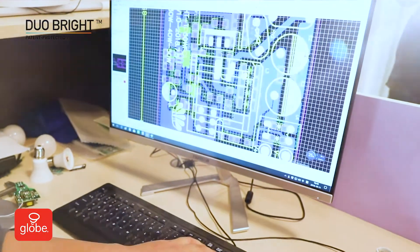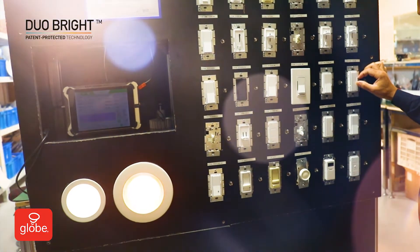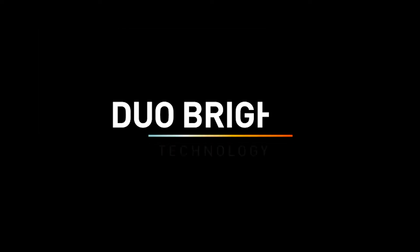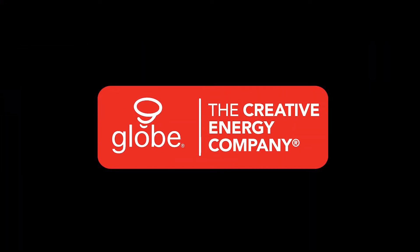Duo Bright is the highest quality LED lighting on the market, developed after years of research and development, and is an exceptional technology working with regular dimmers. This fast, affordable lighting upgrade can have a dramatic impact on your quality of life. Duo Bright — take control of the color of your lighting. Brought to you by the creative energy company, Globe Electric.